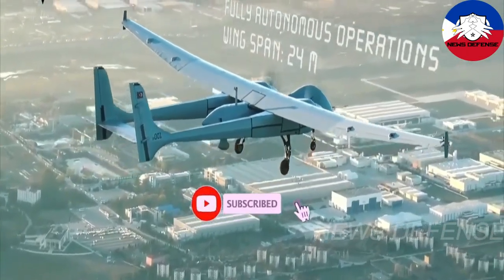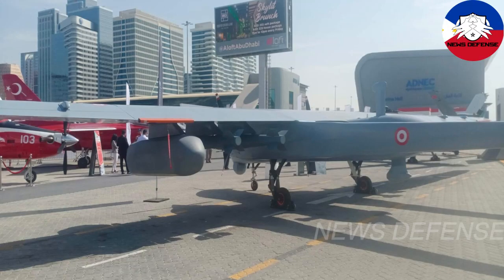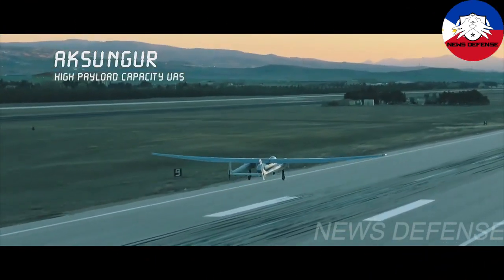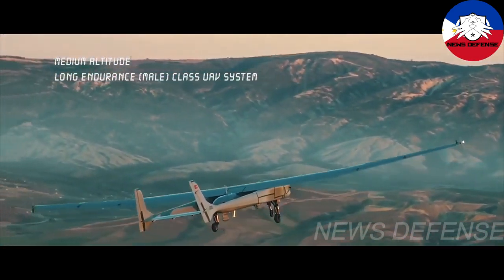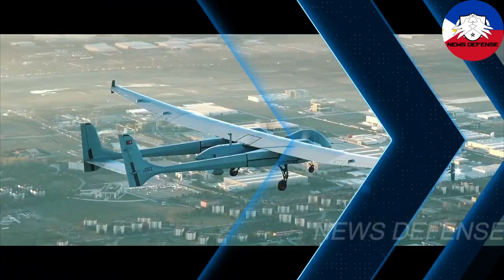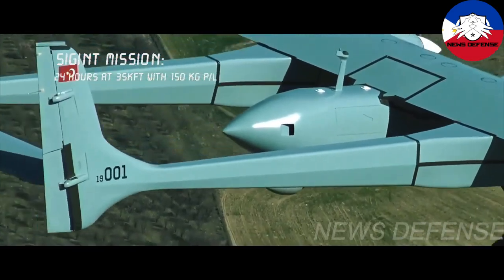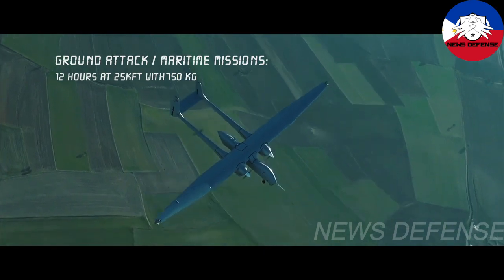Aksungur is powered by two PD-170 twin-turbocharged diesel engines enabling long-endurance operations up to 40,000 feet. Technical specifications: wingspan 24m, horizontal length 11.6m, endurance greater than 50 hours, with 750 kilograms of external payload achieving 12 hours at 25,000 feet. Engine: 2x PD-170 dual-turbo diesel, 170 horsepower each. Max take-off weight: 3,300 kilograms. Service ceiling: greater than 40,000 feet.